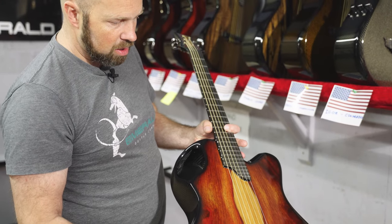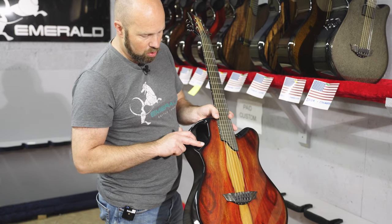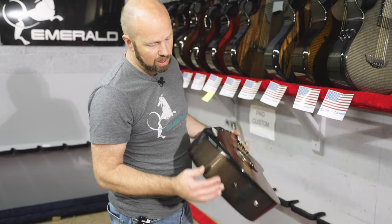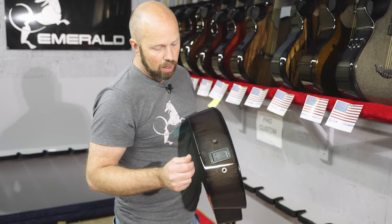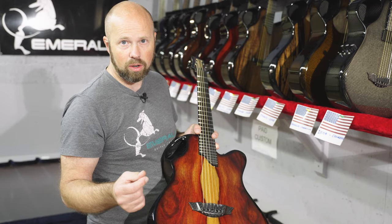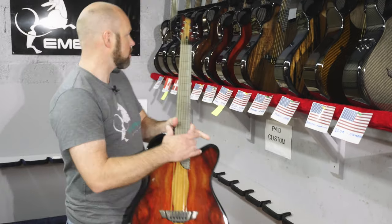This one has the K&K system — the blend pickup with piezos and K&K — and two individual volume controls, so you can be all K&K, all piezo, or a mix of both. A really flexible system. You get your battery here and a stereo output. What's cool is it's stereo or mono — put a mono cable in and everything comes out summed together, or put a stereo cable in to split and process the signals differently externally, giving a little bit of extra options.